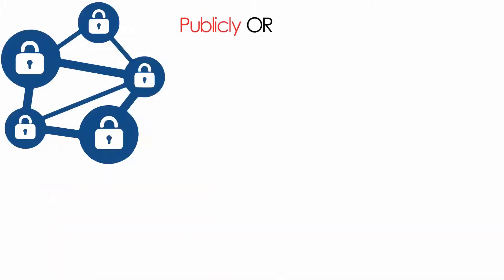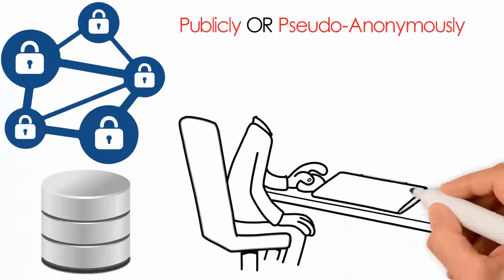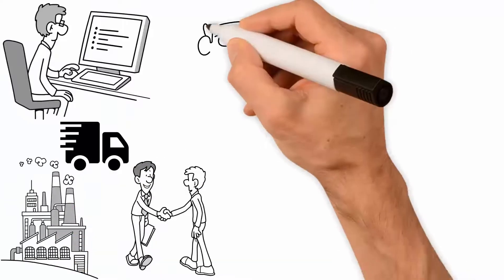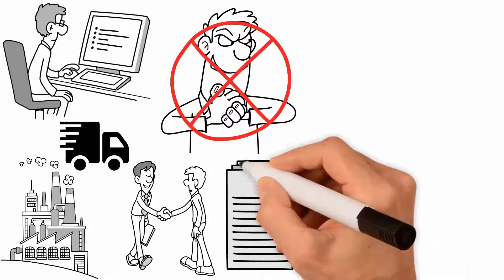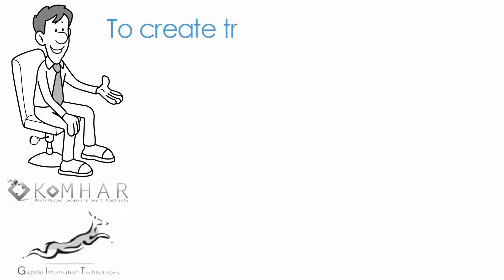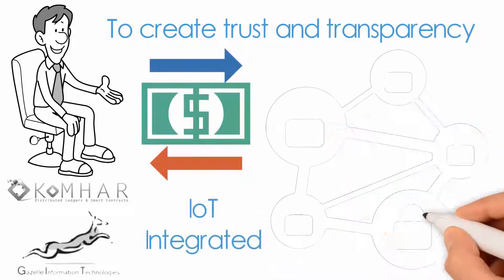With blockchain, you can track the chronological history of any asset in transit, during manufacturing, and through change of ownership. No one can tamper or cheat because everyone has a copy of the same data as it evolves in an append-only database. Gazelle and Komar have developed a solution to create trust and transparency in the supply chain and trade finance using IoT-integrated blockchain technology.